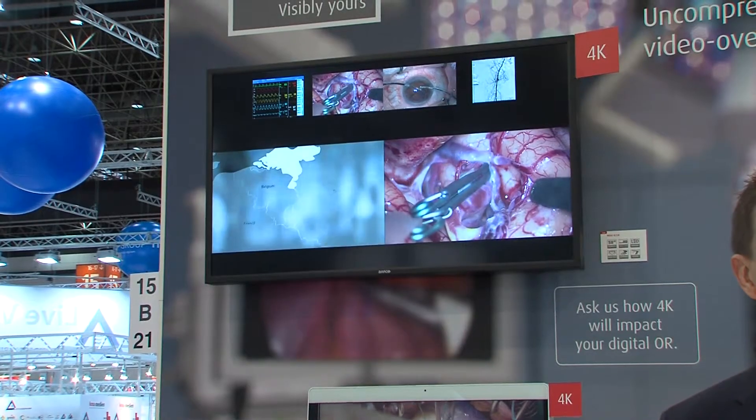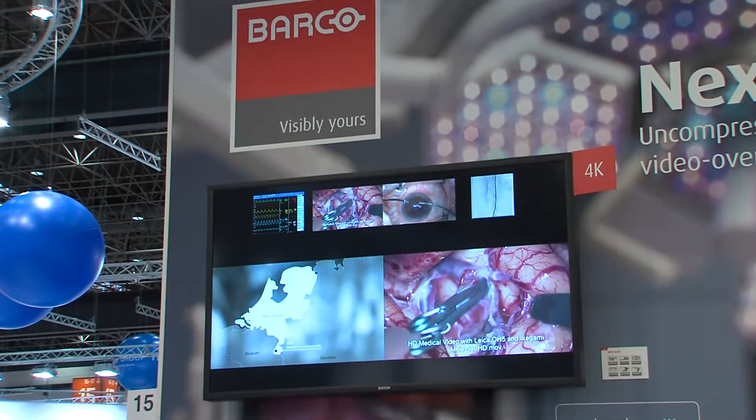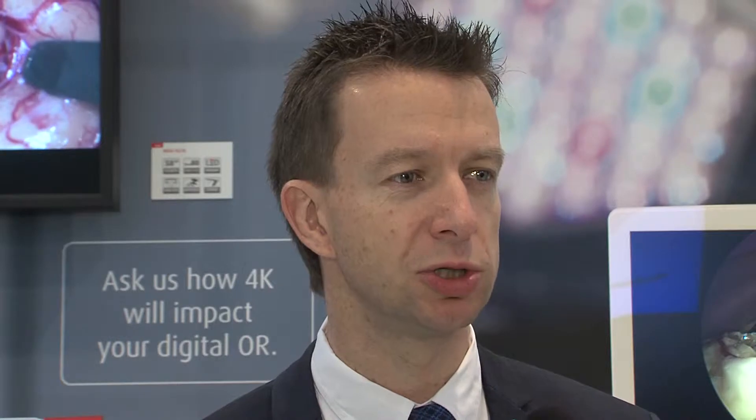This year at Medica, we focus on the next big technology step, which will happen with video integration. And that's a step up towards higher resolution, often described as 4K resolution.